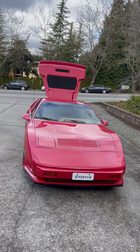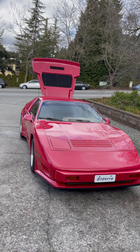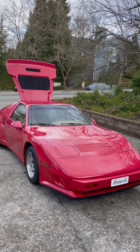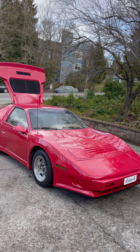You may think you've seen one of these before, but I highly doubt it. Only 38 of these were ever produced from 1983 to 1987. This is a 1986 Interra Viper, based on the Fiero. This is not a kit car.